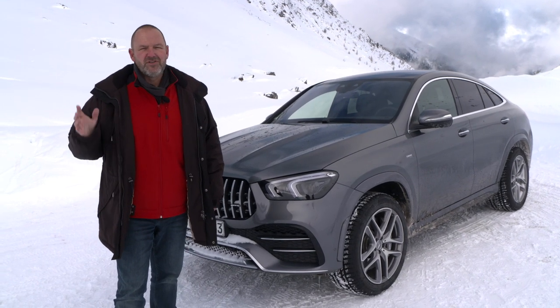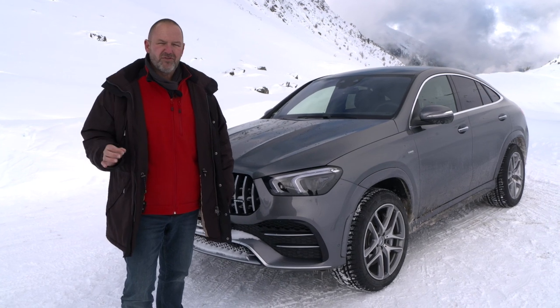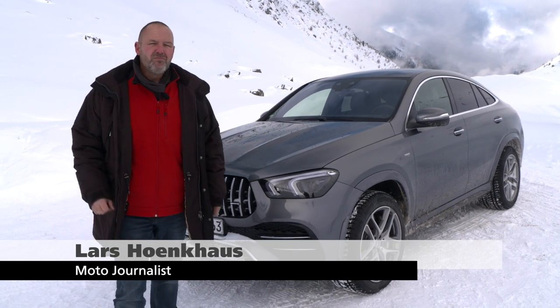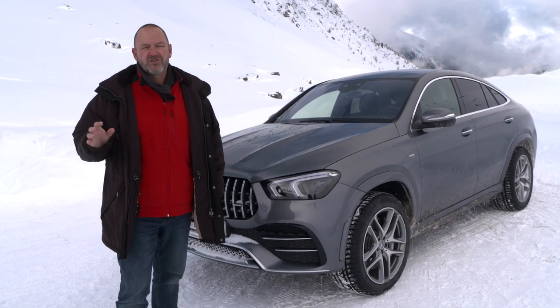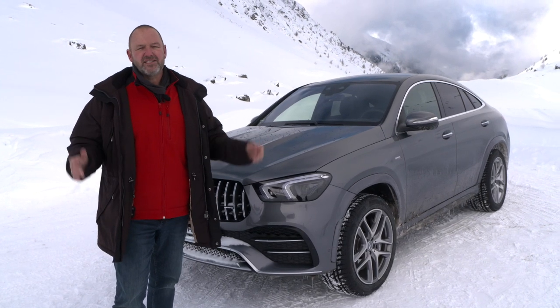It's quite a while ago that I drove the new Mercedes GLE — for me, one of the most beautiful and drivable cars in its segment. Now Mercedes is showing up with the new, more sporty version, the Mercedes GLE Coupe. And in this winter wonderland, I choose the actual top version, the AMG GLE 53 Coupe for my test drive today.